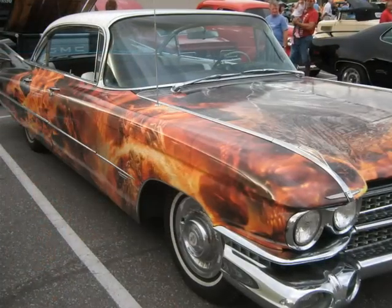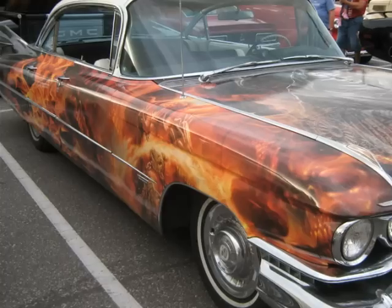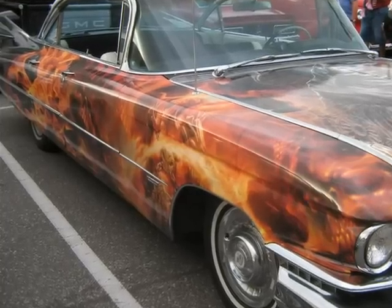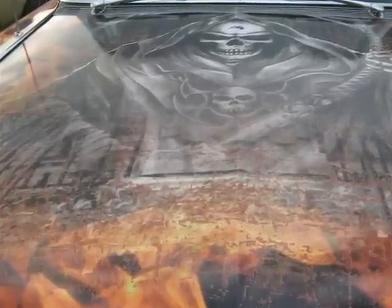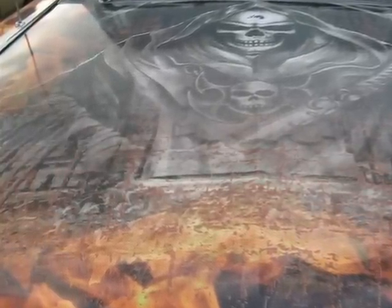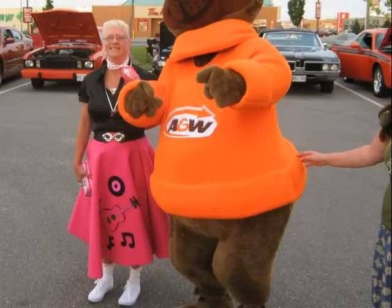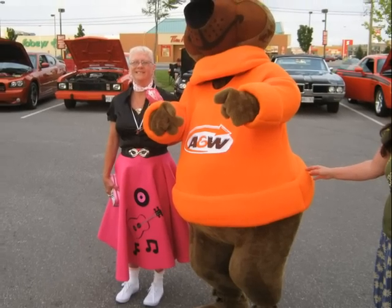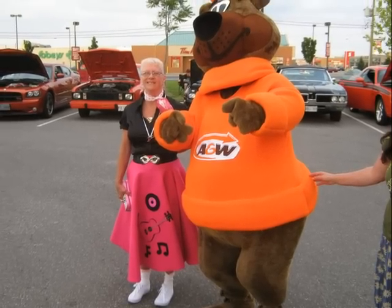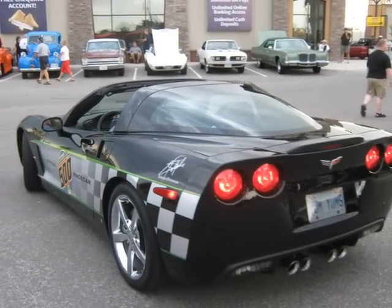Is there no dignity left anywhere in the world? Look what they've done to Grandpa's pride and joy. Showing up for Sunday church in this — Grandma would not be amused. On that note, we'll join Mary and the bear for another wander around the parking lot before calling it an evening. It has been a lot of fun. Thanks for viewing — I hope you enjoyed.